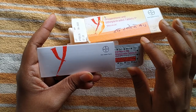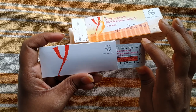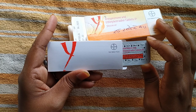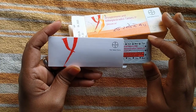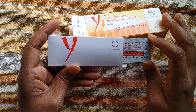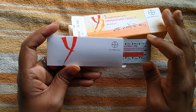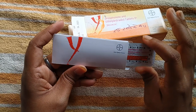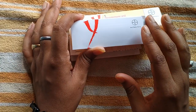Now let's talk about the benefits. As I said, this tablet helps in delaying pregnancy. Second, if your periods are not regular, it helps to make your periods regular. Third, for PCOD patients who have hormonal disturbances, it helps regulate their hormones and brings regular periods.